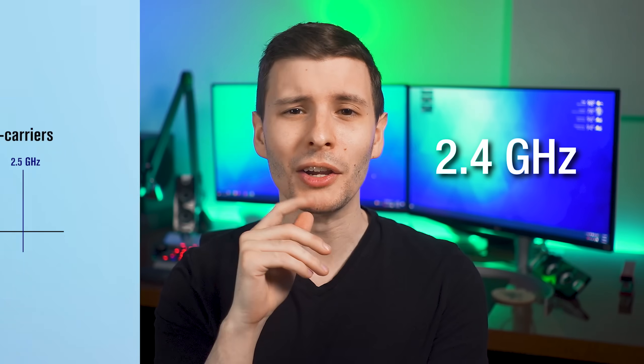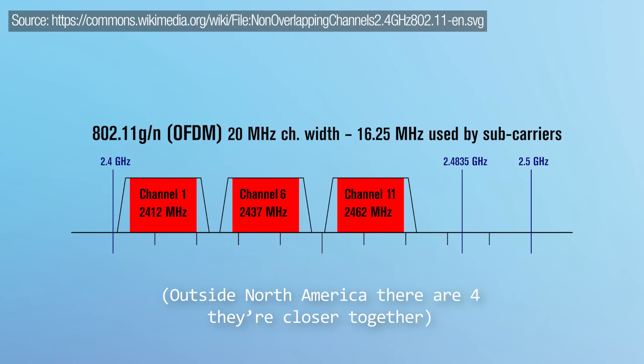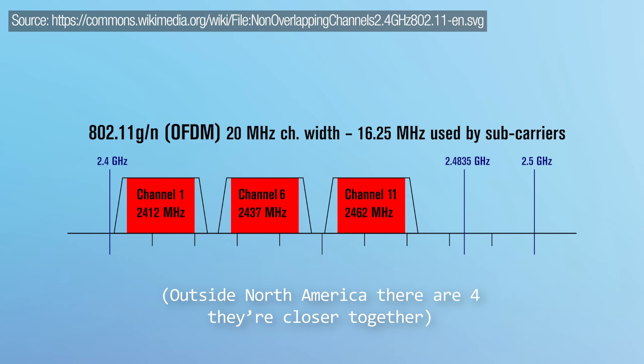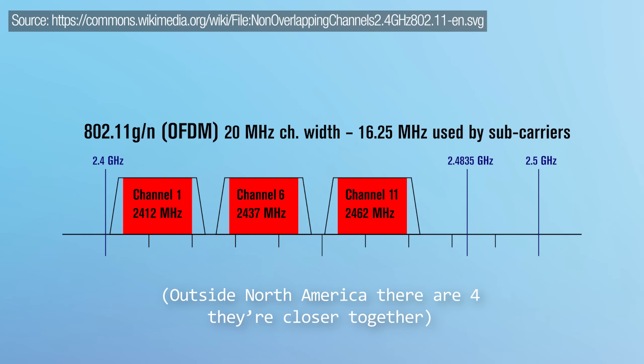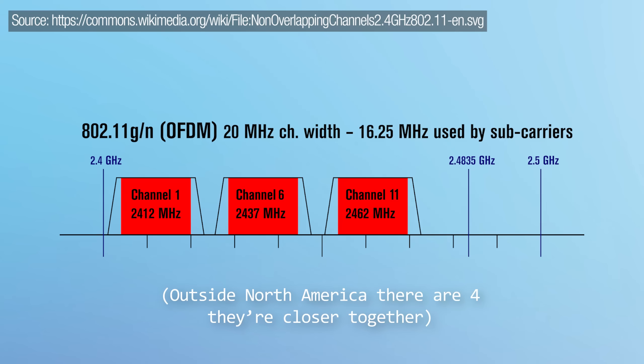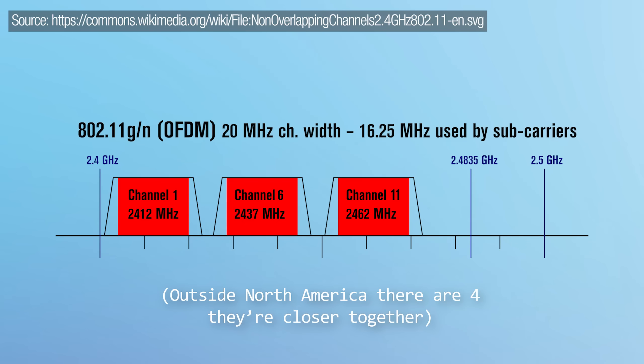Consider 2.4 GHz, for example — the most common one. Ironically, there are literally only three non-overlapping channels on 2.4 GHz, and it's used by a whole bunch of other stuff, not just Wi-Fi. It's used by Bluetooth, baby monitors, car alarm sensors, even garage door openers, microwaves when you run them, and a whole bunch of different smart home protocols like Zigbee. It's a mess.